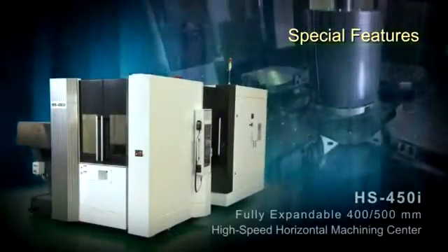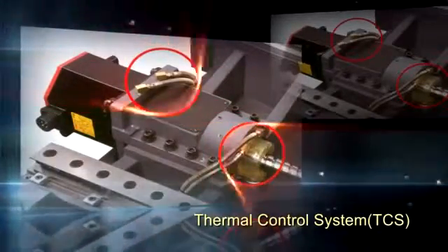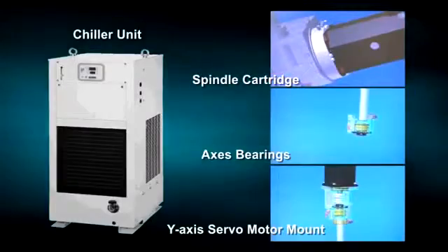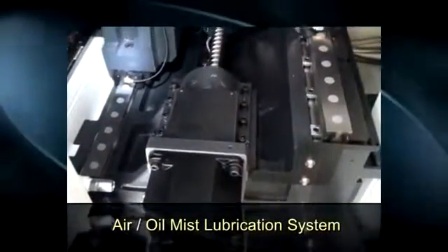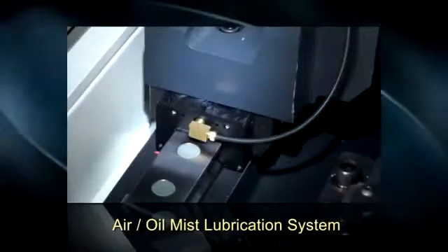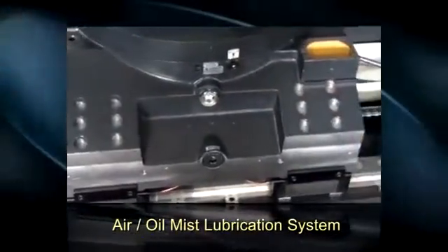Special features. The HS450i Thermal Control System (TCS) utilizes a temperature probe mounted in the base casting and a chiller unit to supply the spindle cartridge, access bearings, and Y-axis servo motor mount with a constant flow of temperature-controlled oil. The HS450i also incorporates an air-oil mist lubrication system that delivers precise pressurized lubrication to the ball screws, roller guideways, and spindle bearings, drastically reducing thermal growth.